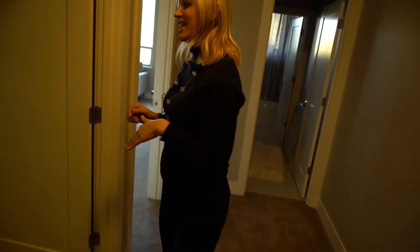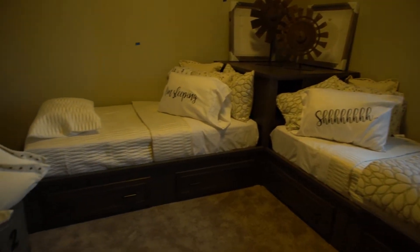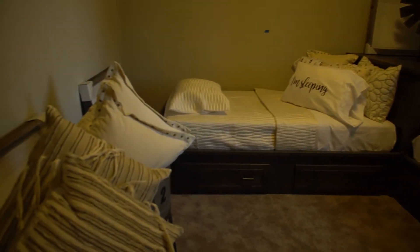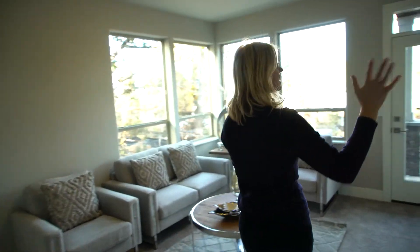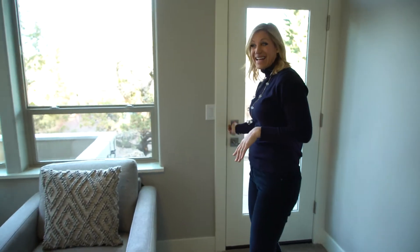Come on in here and see this bedroom, which is really incredible. Then the crème de la crème — my favorite room. You come in and see all of this light. A nice TV would go here, and you've got this door to the outside, which is just great.